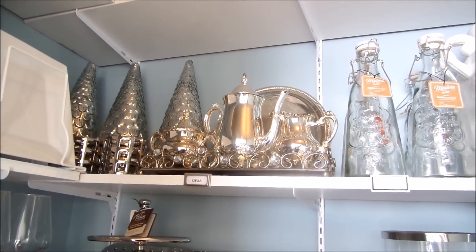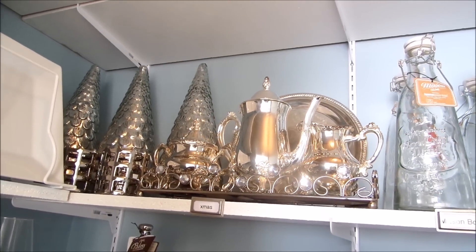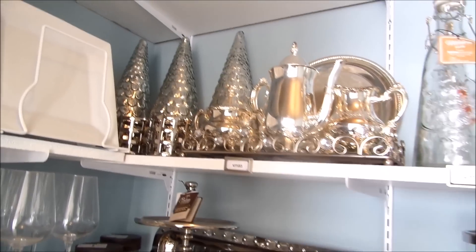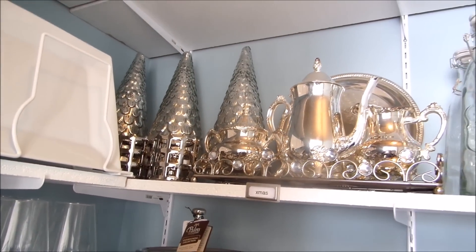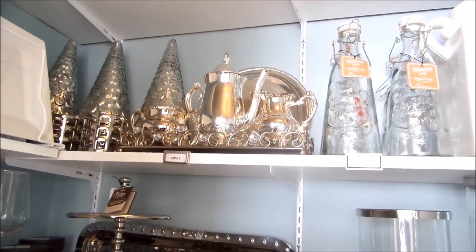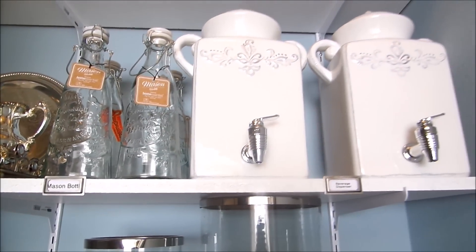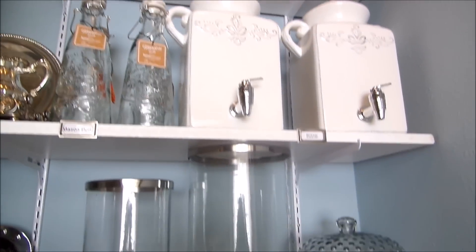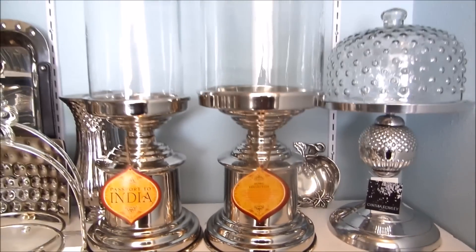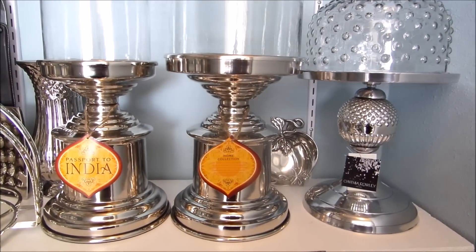The second shelf is where I keep a lot of like items together. I keep some of my Christmas stuff here — those are my Christmas trees that I got last year off season. I have some of my silver, some of my mason jars, my beverage containers, and dispensers there. Over here I have my cake dish and my hurricane lamps.